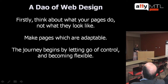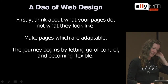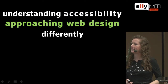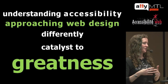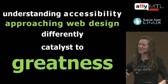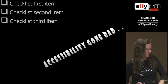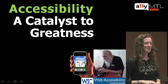An article from A List Apart by John Alsop called 'The Dao of Web Design' says: first, think about what your pages do, not what they look like. Make pages that are adaptable. The journey begins with letting go of control and becoming flexible. When you change your way of thinking and understand accessibility differently, you approach web design differently — and this is a catalyst to greatness in usability and user experience for a wide range of users, whether on the mobile platform or for older users. I encourage you to approach accessibility as a catalyst to greatness. Thank you.